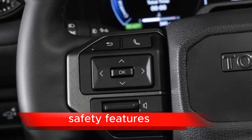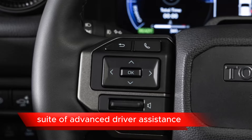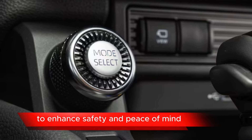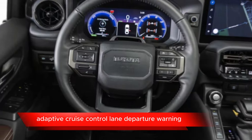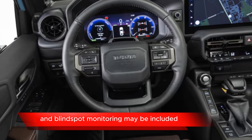Safety Features: The Land Cruiser SEI Concept is expected to come equipped with a suite of advanced driver assistance and safety features to enhance safety and peace of mind. Features such as automatic emergency braking, adaptive cruise control, lane departure warning, and blind-spot monitoring may be included.